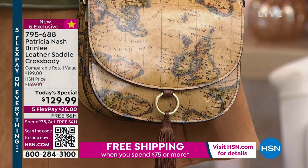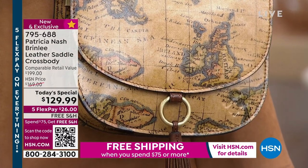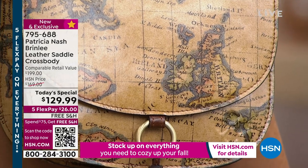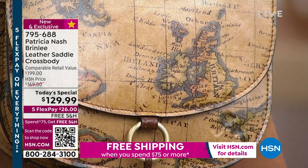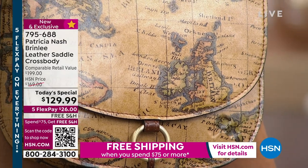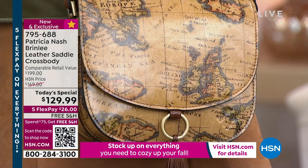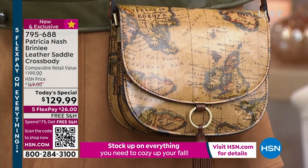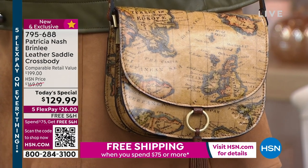Instead of having the typical crossbody — a little rectangle, a little north-south bag with no dimension that you can't fit anything in and everything just falls to the bottom — this one has all of that organization and this one has space. Get yours today. Remember, $26 is all you're going to pay right now. Nine and a half inches in length and eight inches high, with that strap going from 21 to 24 inches.